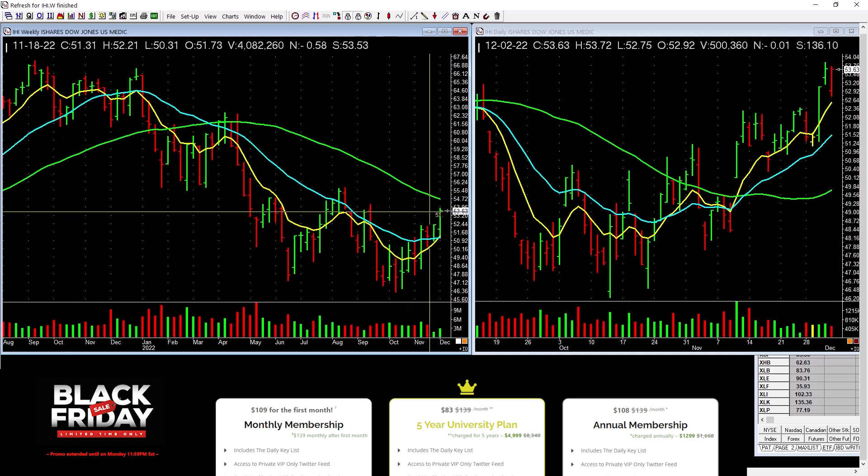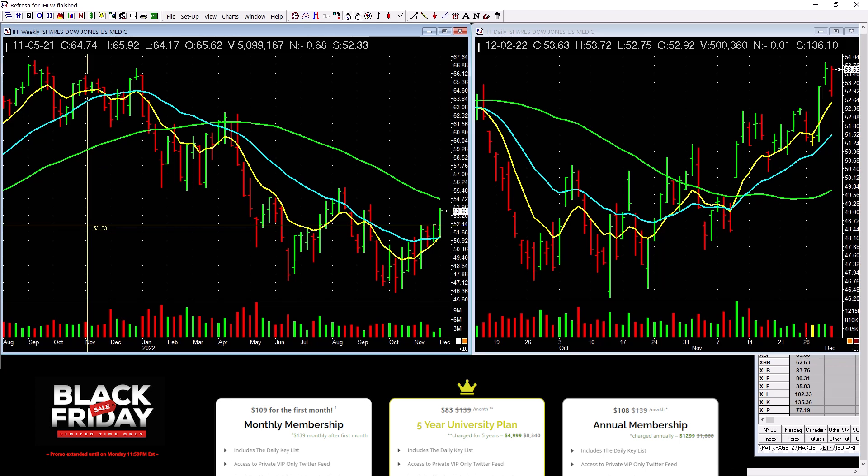Medicine is picking up a little bit. What's the common theme you're seeing in many of these ETFs? They're not near highs. Be cautious with that.